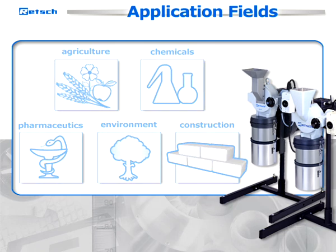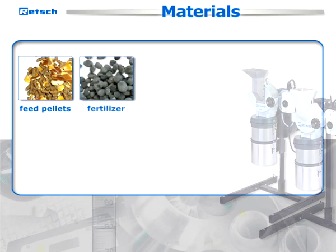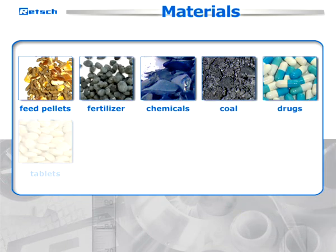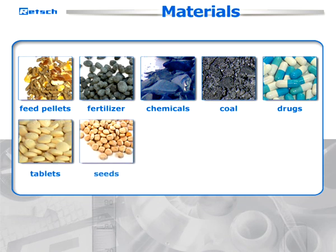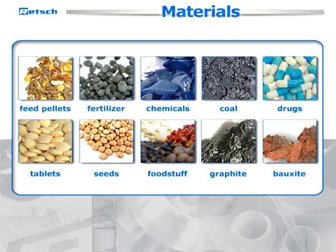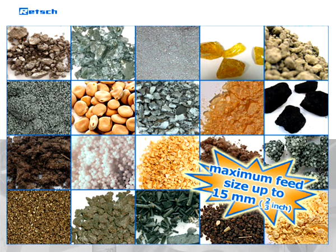These mills are mainly used for reducing the size of animal feed pellets, fertilizer, chemicals, coal, drugs, tablets, grain and seeds, foodstuff, graphite, bauxite, and many other similar materials whose maximum feed size can be up to 15 millimeters.